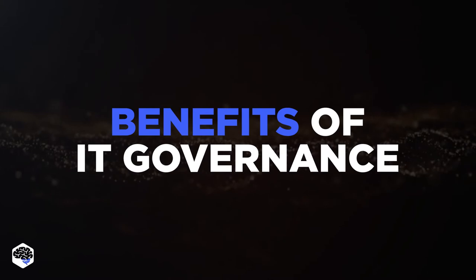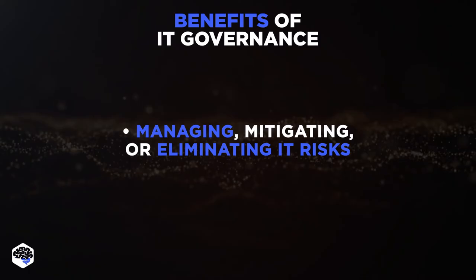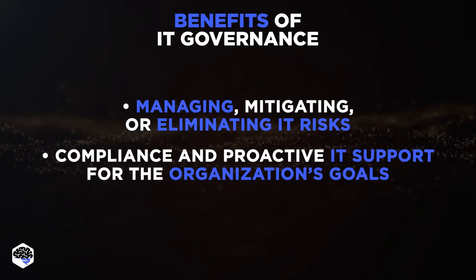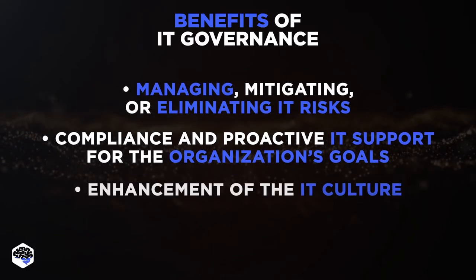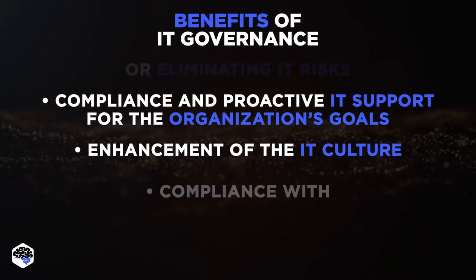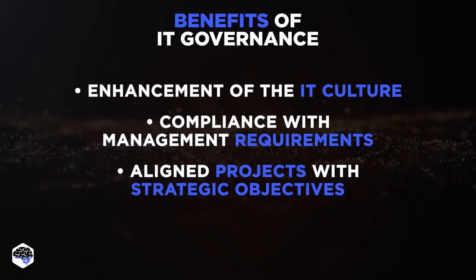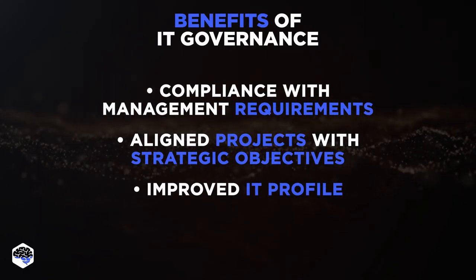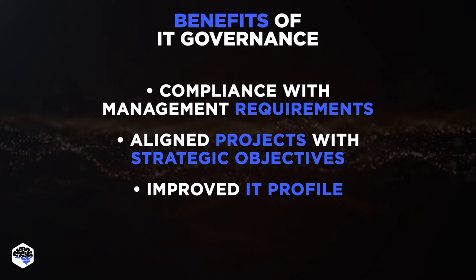So what are the benefits of IT Governance? Here's the list of benefits by Jelvix experts. 1. Managing, mitigating or eliminating IT risks. 2. Compliance and proactive IT support for the organization's goals and strategies. 3. Enhancement of the IT culture that will be assimilated into the culture of an organization. 4. Compliance with management requirements so that it is not scattered. 5. Align projects with strategic objectives that are more likely to make them successful. 6. Improved IT profile in the rest of the business that shows understanding and support for the organization's aims.